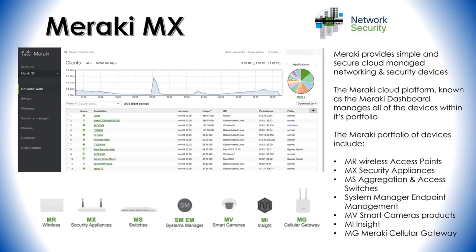The MV smart camera products are cloud-managed security cameras supporting end-to-end encryption, motion event searching, and audio recording, among other features. MI Insight is a network WAN and SaaS performance management tool that monitors network and application performance such as web health, WAN health, and VoIP health. Finally, the Meraki cellular gateway provides connectivity to cellular networks for wireless WAN connectivity, allowing you to extend your network anywhere with a cellular connection.